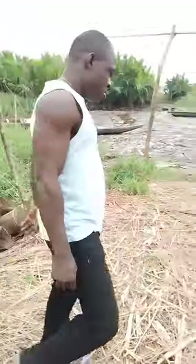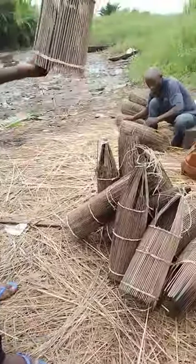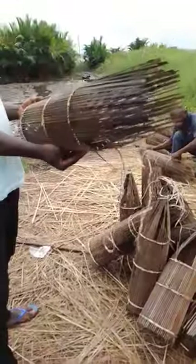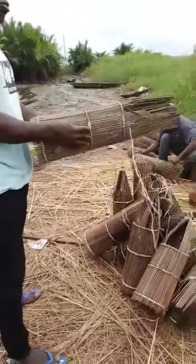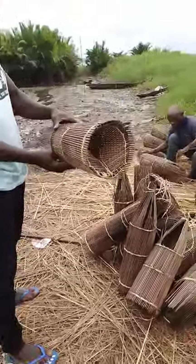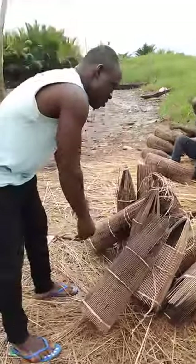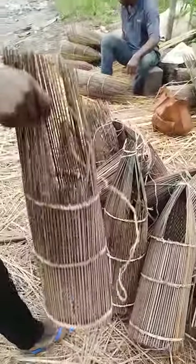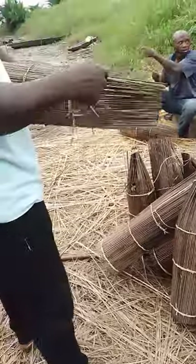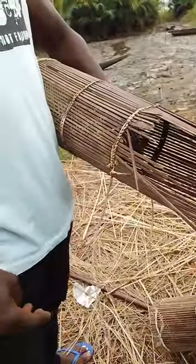How much does one of these cost? To make a new crayfish basket, it's two thousand naira. He makes them and they're sold.